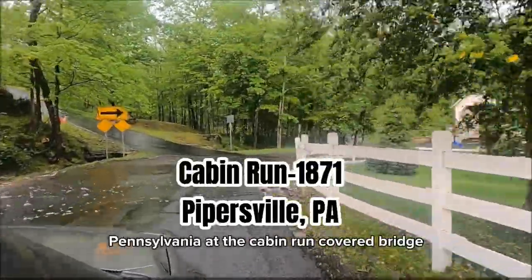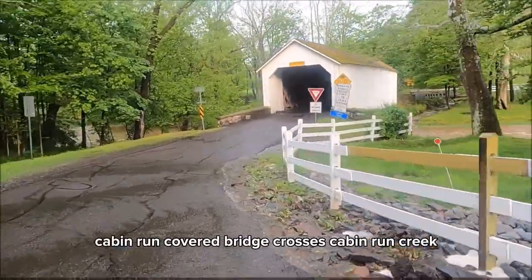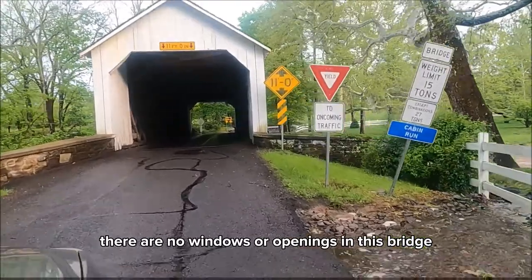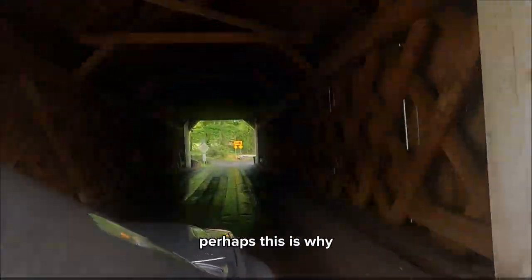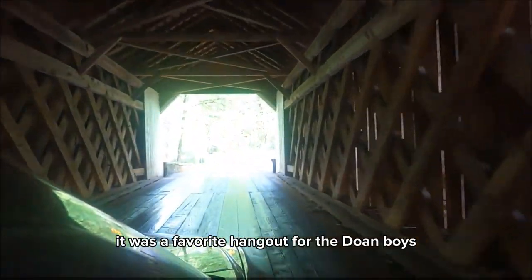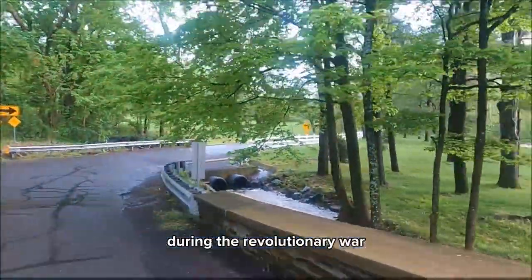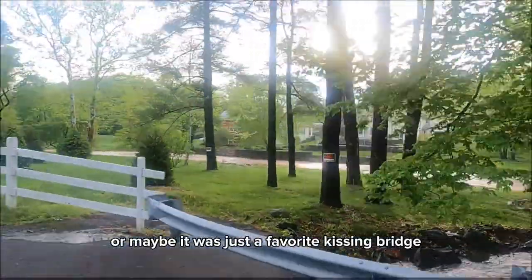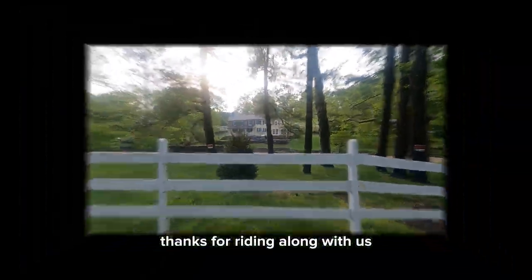Our final stop is in Pipersville, Pennsylvania at the Cabin Run Covered Bridge, which crosses Cabin Run Creek. There are no windows or openings in this bridge, making it very dark. Perhaps this is why it was a favorite hangout for the Doan Boys, a notorious gang of loyalists during the Revolutionary War. Or maybe it was just a favorite kissing bridge.